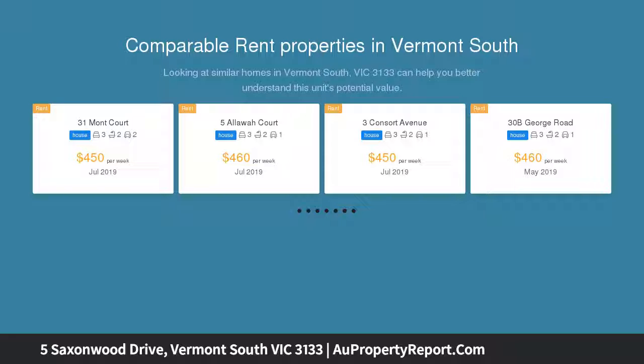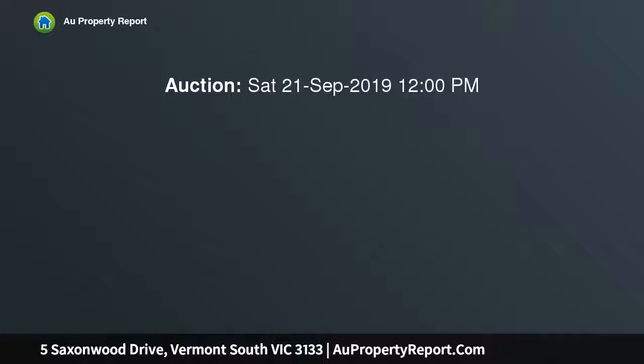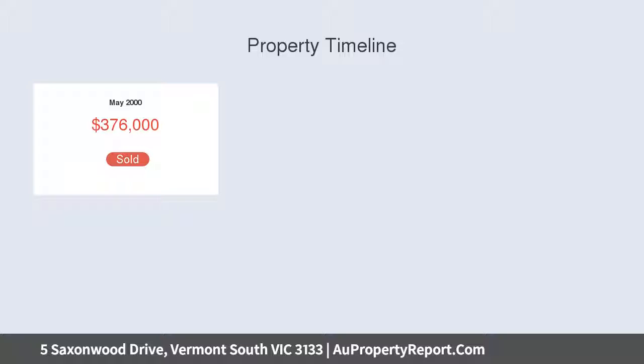Enjoy the expansive open-plan living and dining room, alongside a home office placed quietly at the front. This flows through to a casual meals area and smartly presented kitchen with stainless steel appliances, a breakfast bar and terrific storage options.